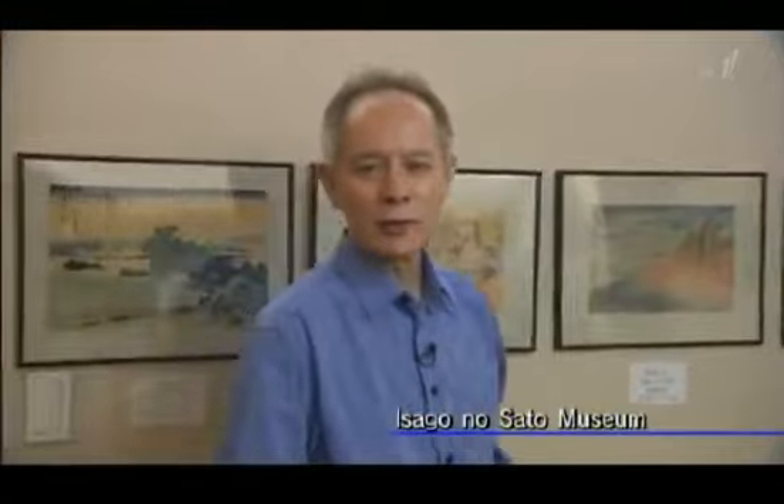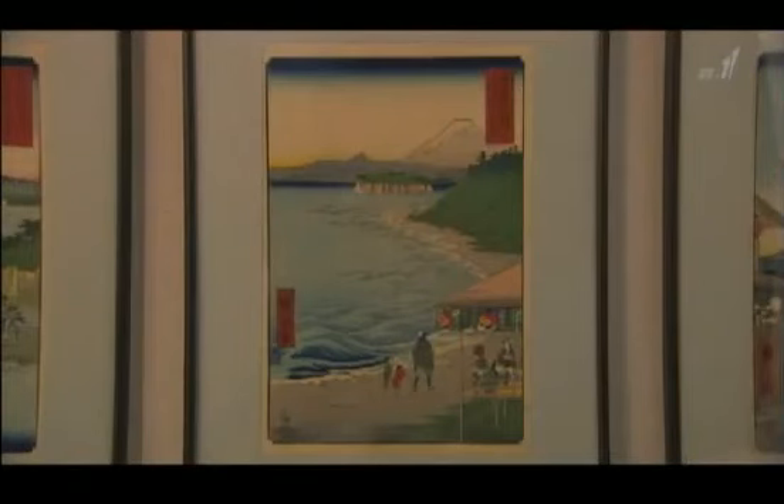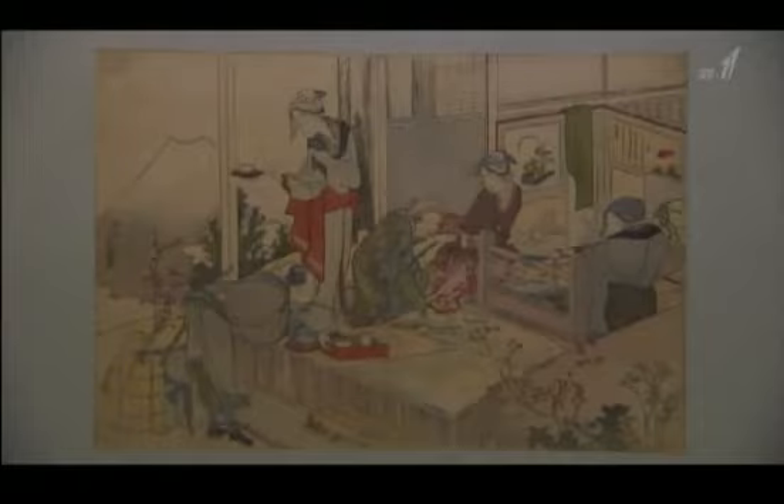I'm in the Isago no Sato Museum in the city of Kawasaki, just south of Tokyo, talking to the director, Mr. Fumio Saito. How many Ukiyo-e do you have here? We have more than 4,000. You keep it quite dark in here — is there a particular reason? Ukiyo-e prints are extremely sensitive to light. If you leave one in the light for two months, the colours will fade quite a bit. That's why we keep the lighting as dim as possible.